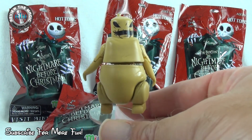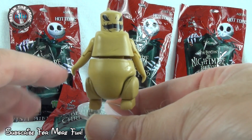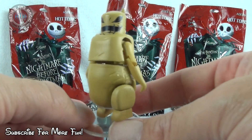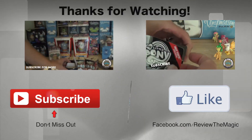Go check out MiniMates.com and see the whole product line and everything they offer. If you like Nightmare Before Christmas, they have a bunch of other sets out there as well. Go check them out — they are fun, they are awesome. I think we're going to open up some more; comment below and let us know if we should!